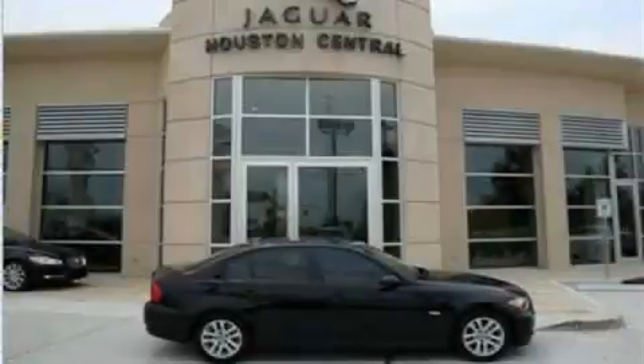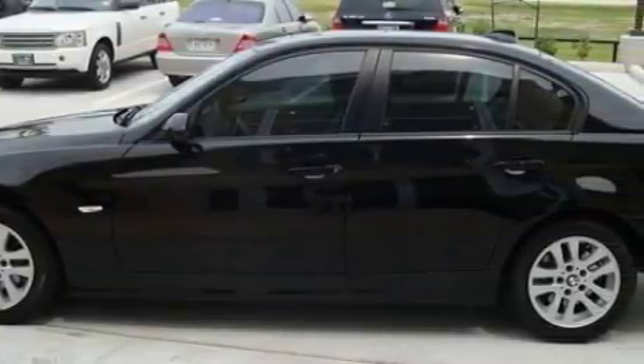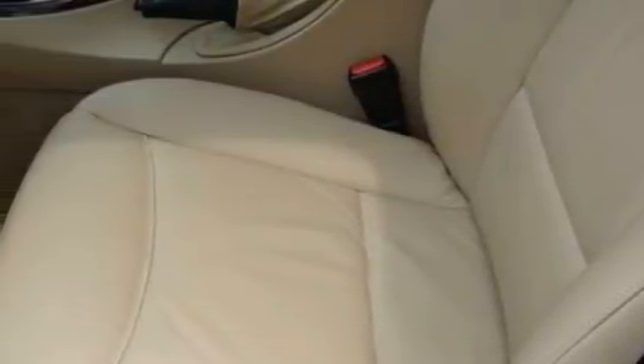This is a 2007 BMW 328, a drive in shape that provides endless luxury. The most desirable features on board this BMW include height-adjustable driver and passenger seats, front and rear power windows.